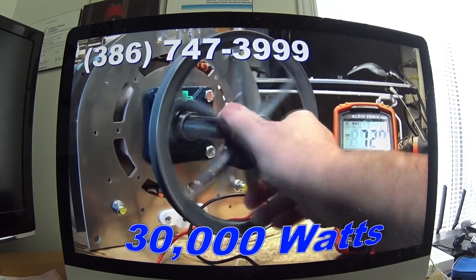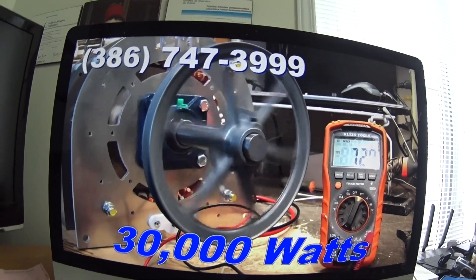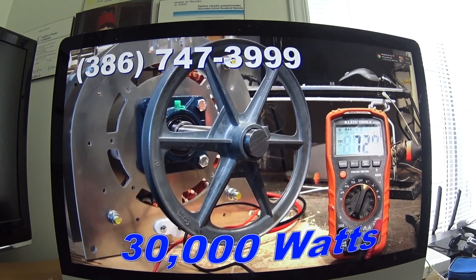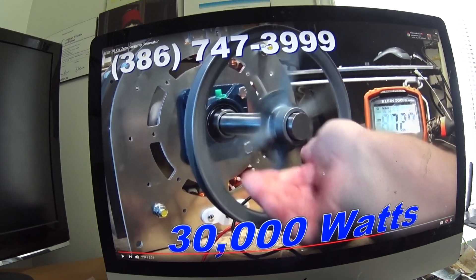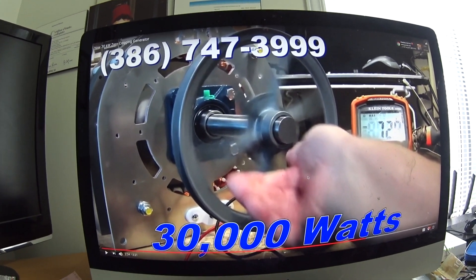It will produce that much power continuously. You don't hear any noise — no noise — there's no mechanical wear, there's nothing to wear out. The bearings, if you grease them, that's the only maintenance. This thing will last as long as you do. This is an amazing generator and that's why I bought it.